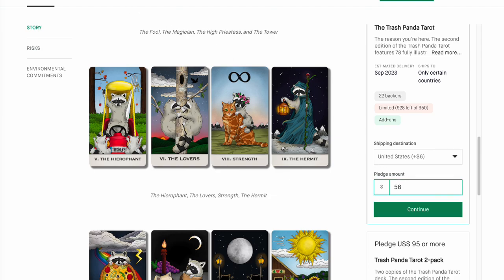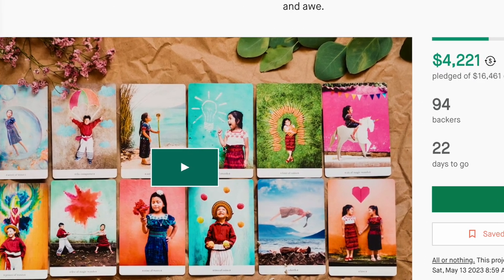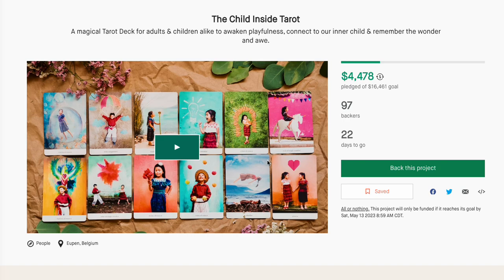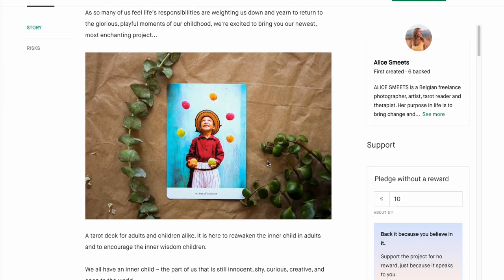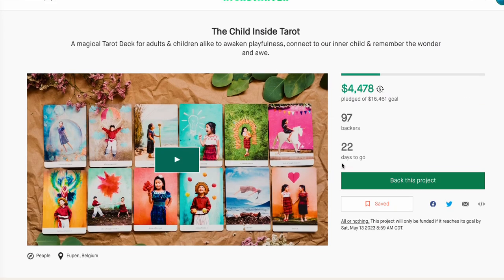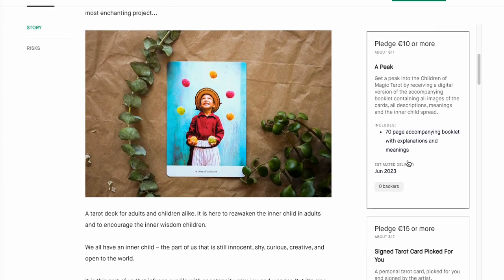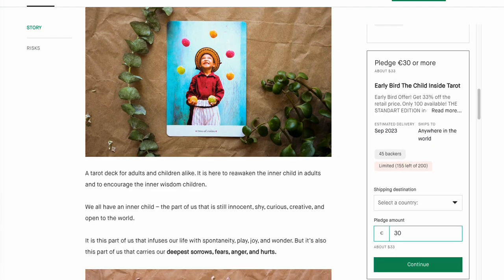We also have the Child Inside Tarot. This is not the one I was waiting for — this is a different one. It's cute — sort of just a collage, some Photoshop work. It looks cute. This is a first-created project, and normally I'm kind of shy about first-created ones. But if you can get it for $33, that's not too bad for a first created.